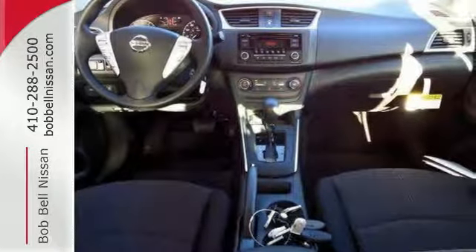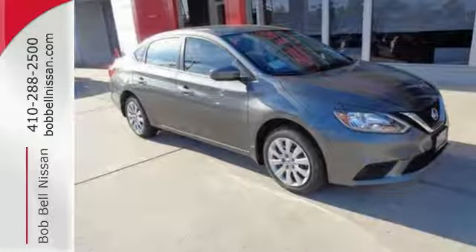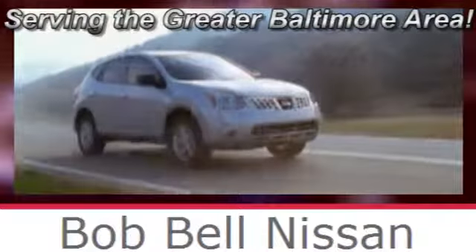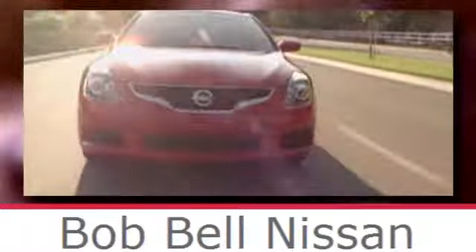Embrace the opportunity. Treat yourself to a test drive in this Nissan Sentra today. Bob Bell Nissan Kia, serving the greater Baltimore area for all your automotive needs. Discover our great selection of new Nissans today. Here's the one for you.